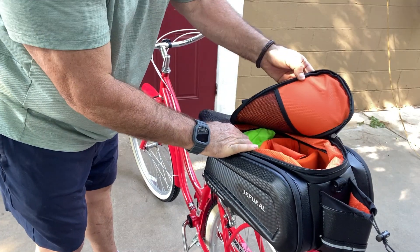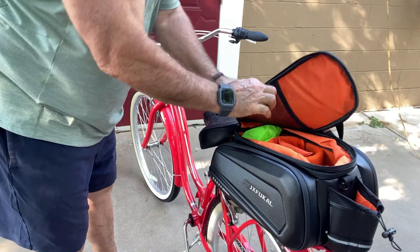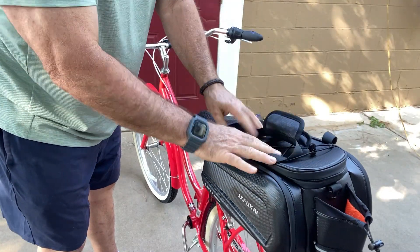Very neat. That zips all the way back — very cool. So you can get lots of gear in there, and it comes with the shoulder strap and that rain poncho for this particular bag. I thought that was neat.